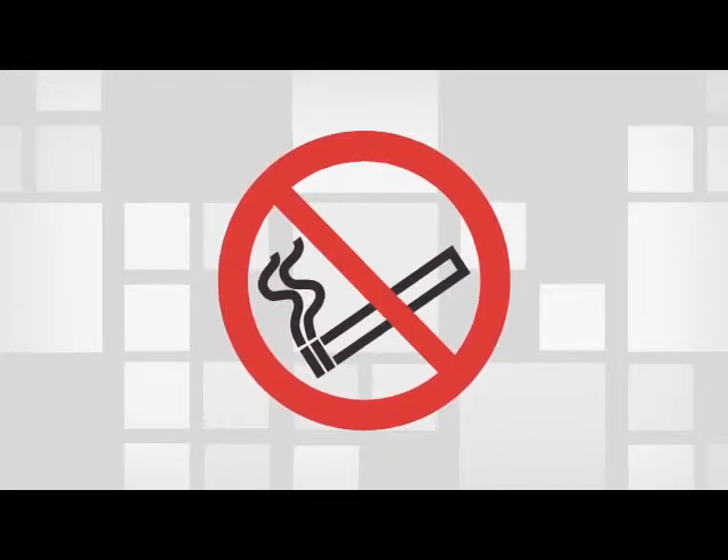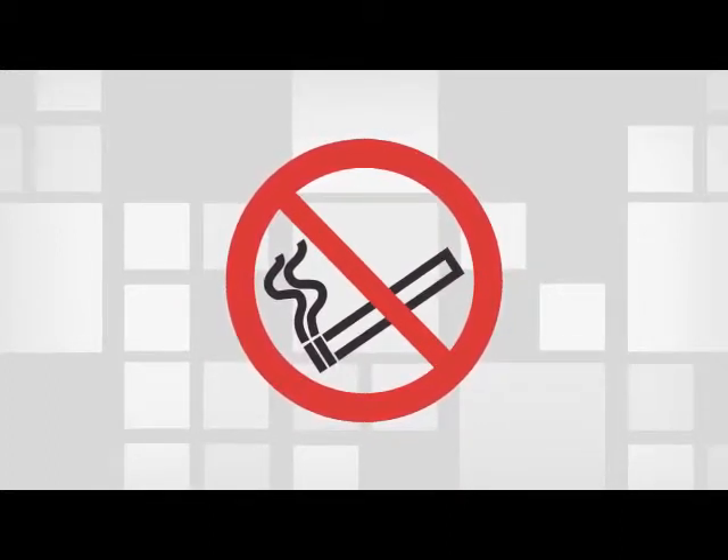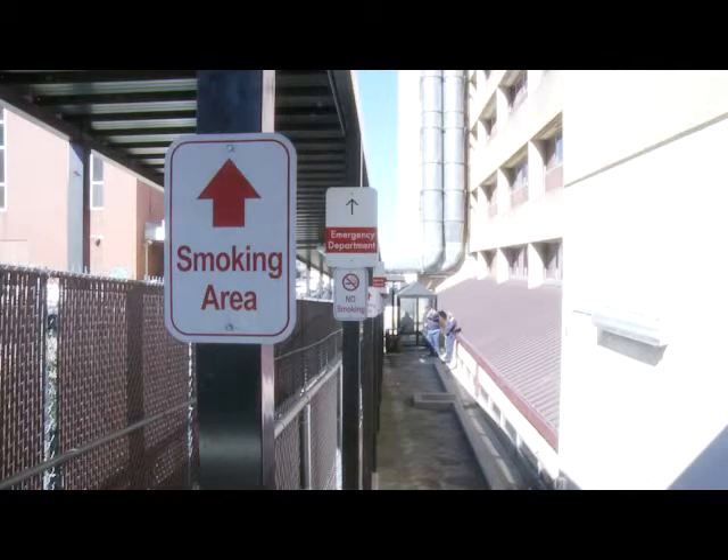For the safety of all our visitors and staff, the hospital enforces a no-smoking policy. That means people can only smoke in certain areas outside the hospital. There are signs to indicate designated smoking locations.